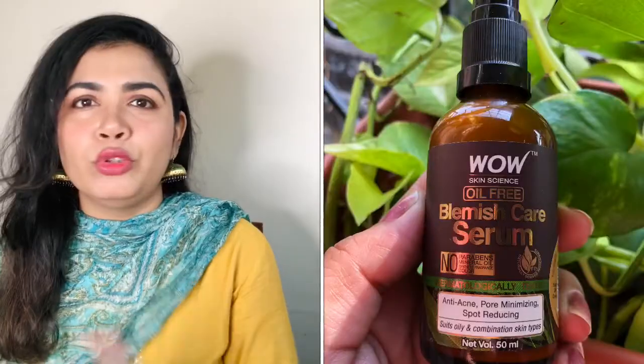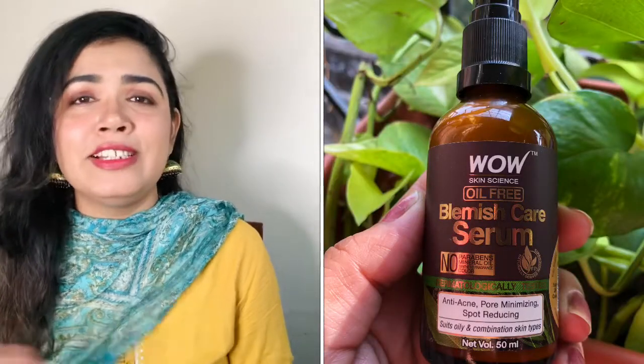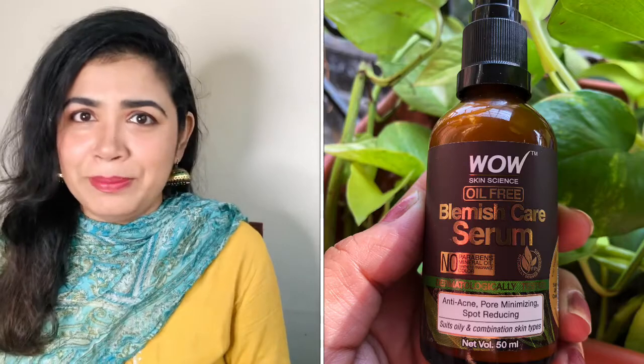Hi everyone, this is Madhuri. I hope all of you are doing well. Today I'm going to share with you the WOW Skin Science Blemish Care Serum, which they have newly launched. It is a serum specially designed for oily to combination skin type, and I personally belong to oily to combination skin type, so this video is very relatable to me. I will tell you why you should use this serum and share information about it.